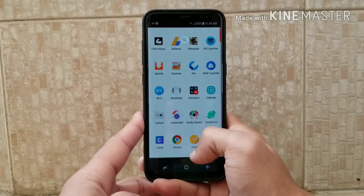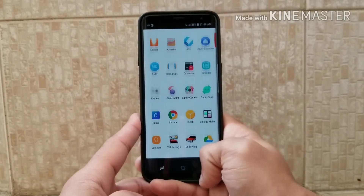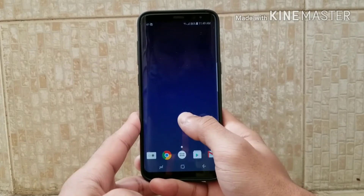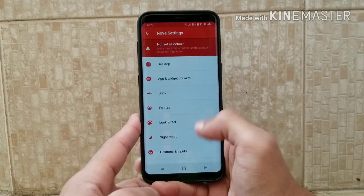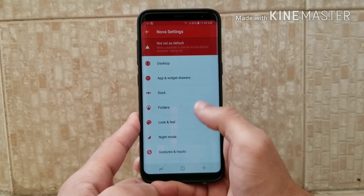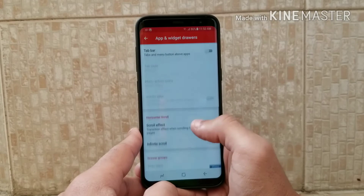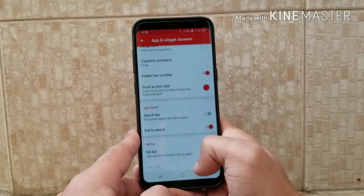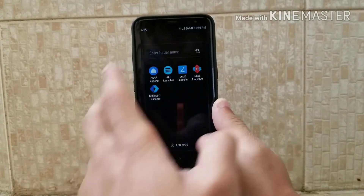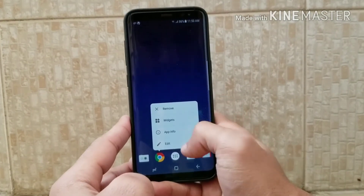At number two we have one of the best launchers — the Nova Launcher. Nova Launcher was one of the best launchers around 2016 because of its features and lots of settings. As you can see in the app drawer, there are a lot of settings and features available.